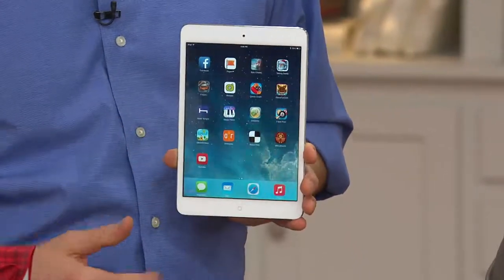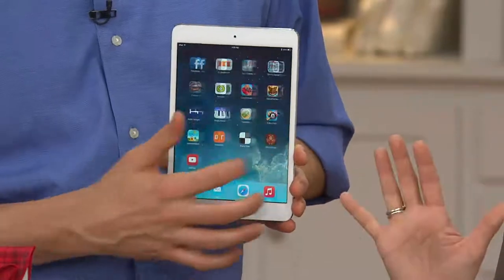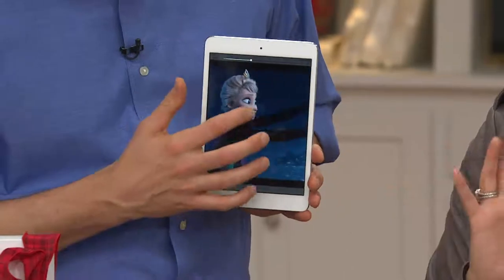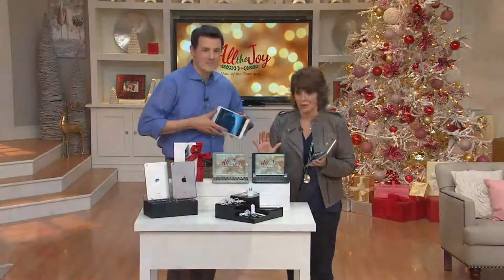We have over 500 people on the line. This is our final presentation for the iPad Mini — 31,500 of these have been ordered today.